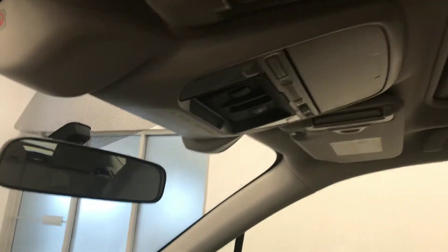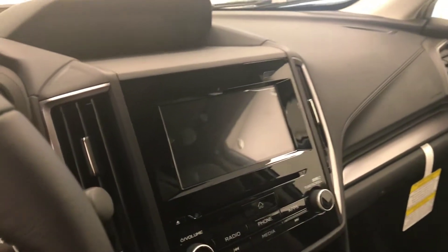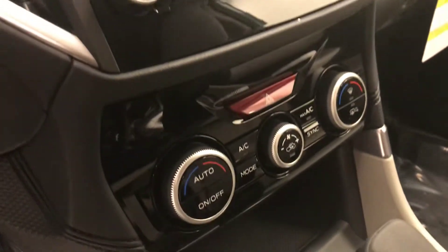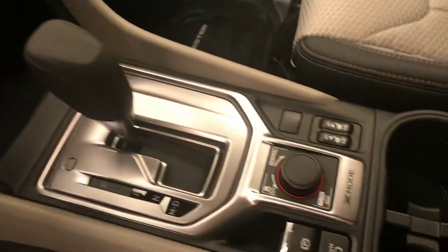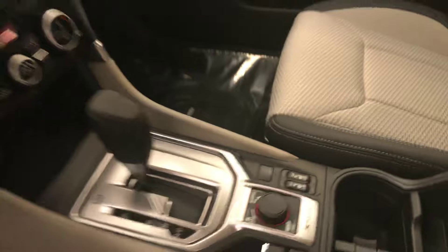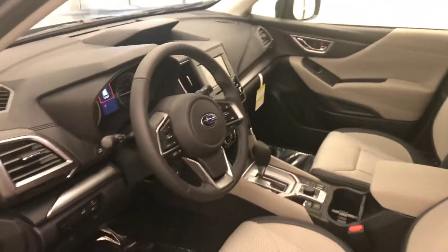Additional interior features include adaptive cruise control, lane departure warning and forward collision detection, CD, AM, FM, XM satellite ready with USB and auxiliary support, dual zone electronic climate control with AC, X mode, electronic park brake, and heated seats. The interior color is black and platinum grey.